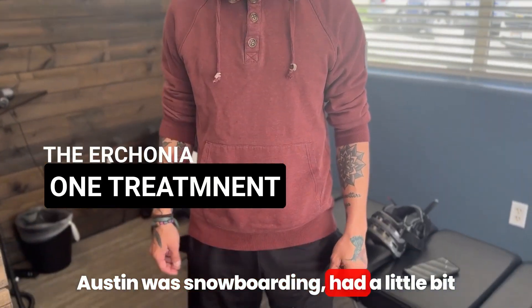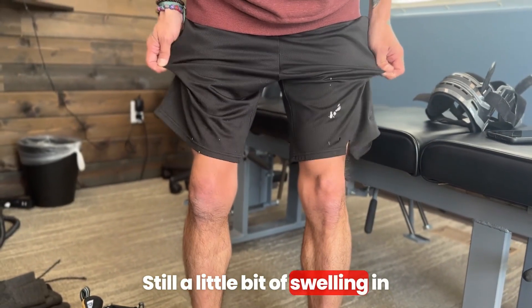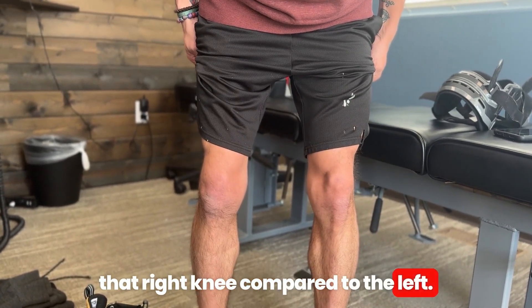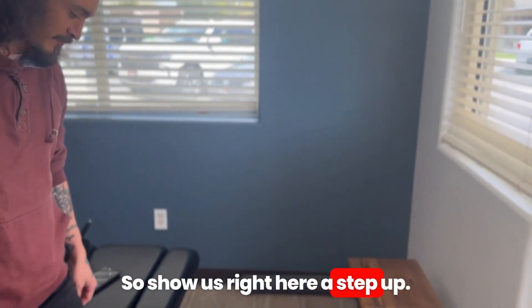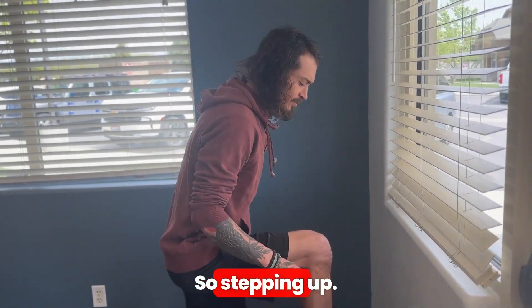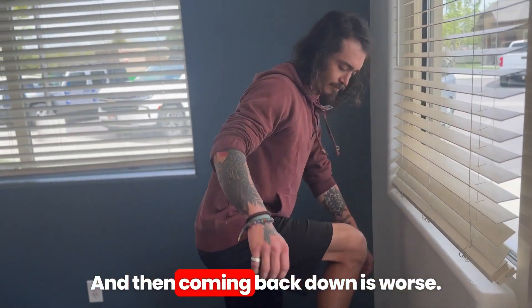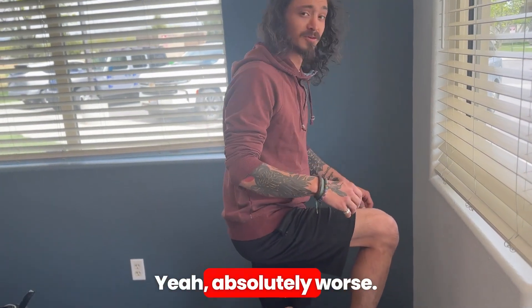Austin was snowboarding and had a little bit of an accident with his right knee. There's still a little bit of swelling in that right knee compared to the left. Stepping up hurts, and coming back down is worse — absolutely worse.